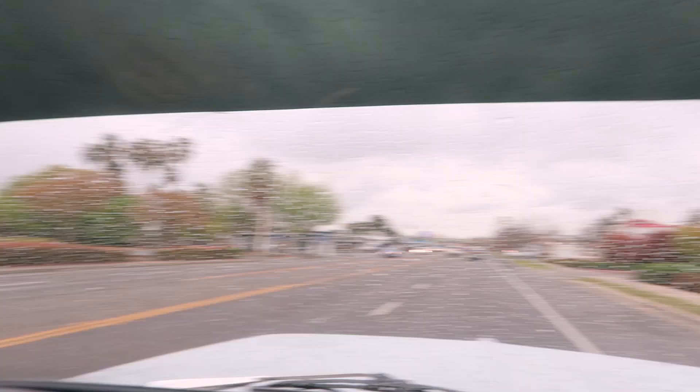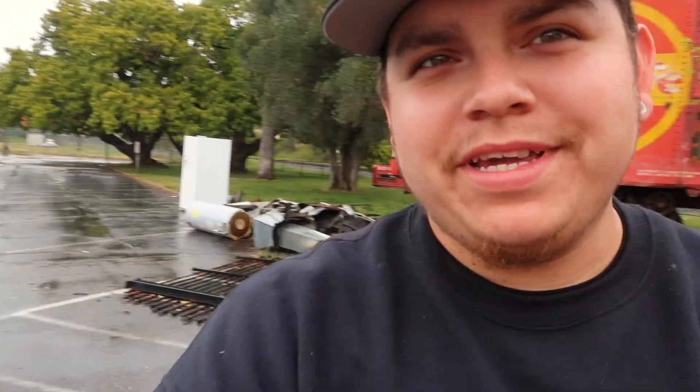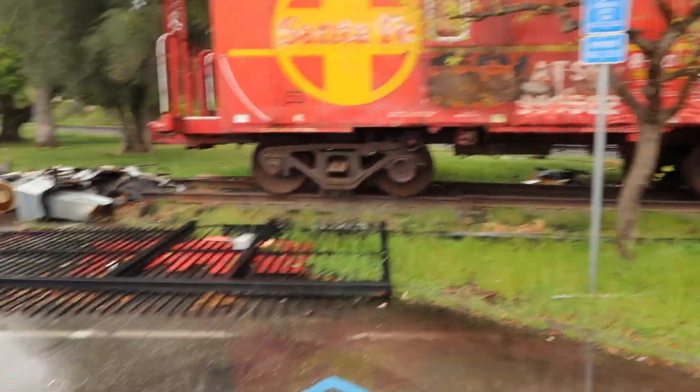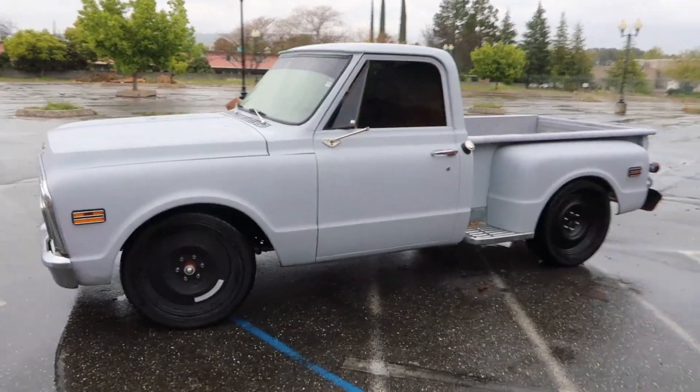But yep, we're tinted, got the strip, looking cool, feeling cool. We're cruising a little bit, but it's raining and my windshield wipers aren't working right now, and I have no mirrors — they're coming in the mail, should be here any day now. So being careful cruising around, but there's the truck with a new tint.